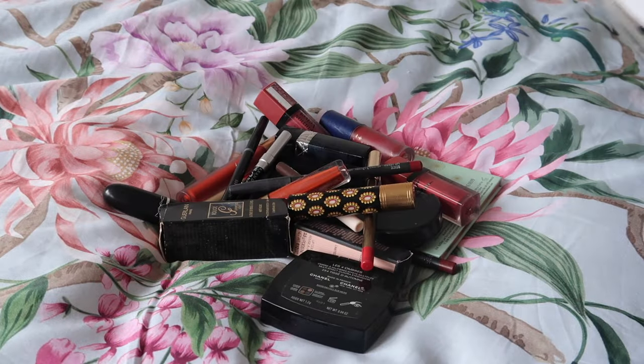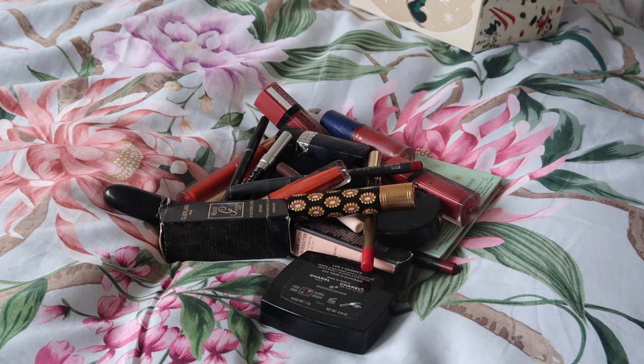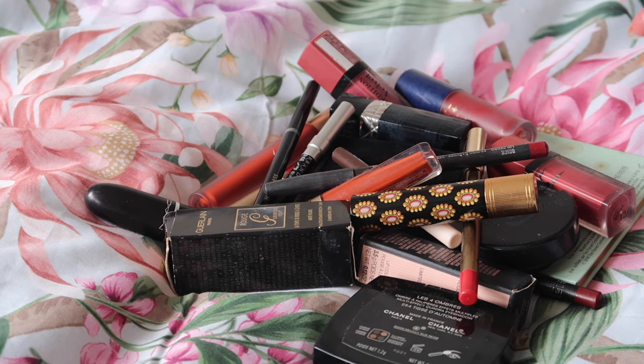Now there's not actually that much makeup to go through. I'm not sure how many things I'll actually be getting rid of, but let's get on into what's here and see if there's anything that I'm ready to say goodbye to. Okay, let me sort this out a little bit.